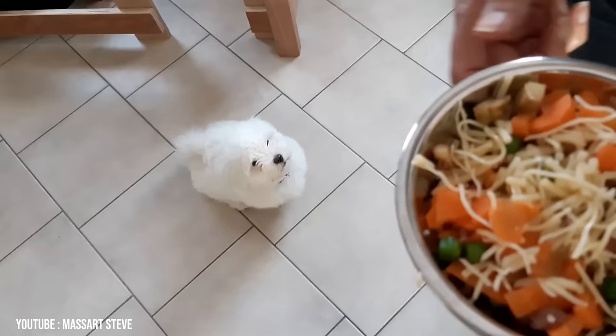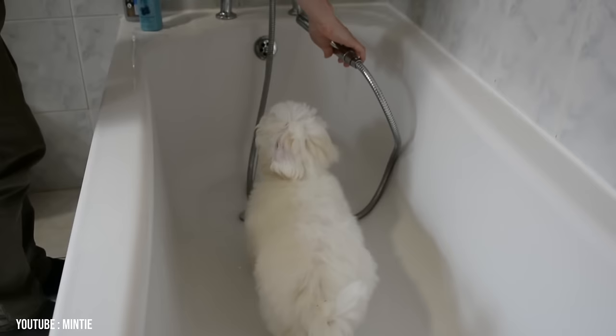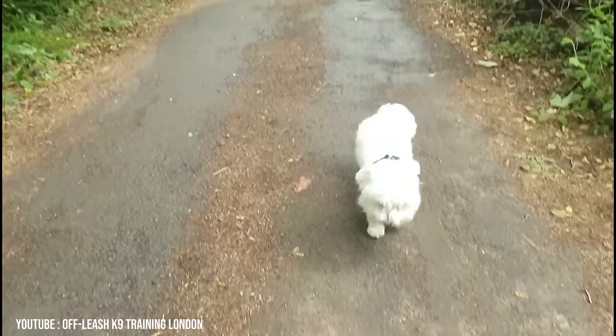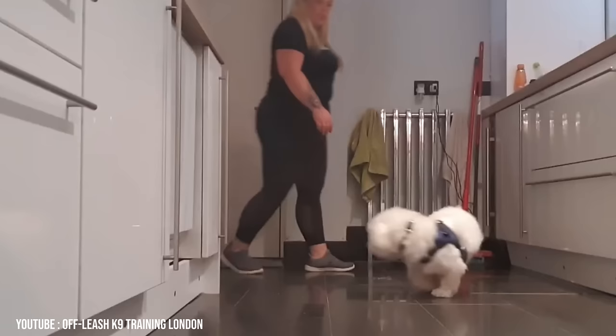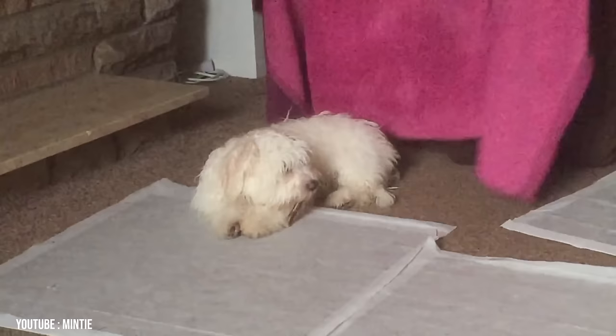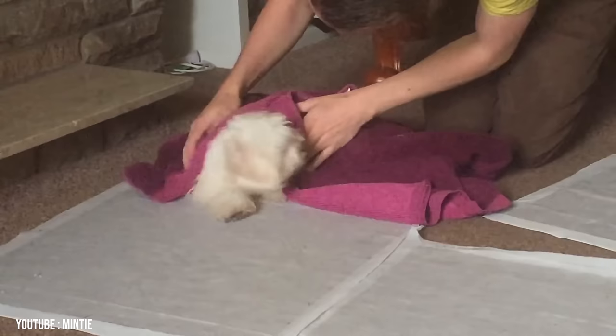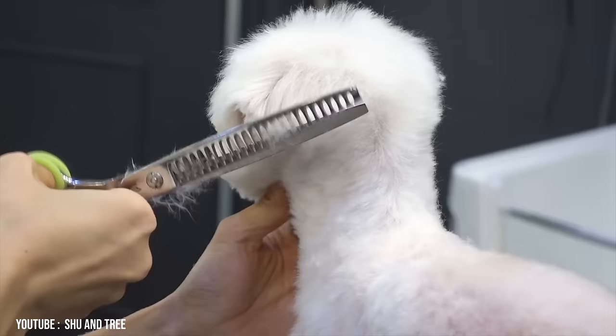The Coton de Tulear has a medium to long, fluffy, cotton-like coat that is considered hair rather than fur. It is a non-shedding breed with low dander and is considered hypoallergenic. When it is a puppy, it may shed its puppy coat. You should groom it regularly and ensure that it learns to see grooming sessions as positive times of bonding. Unless you're going to keep your Coton in a short puppy clip, your dog will require a great deal of brushing. You must be careful to get your comb and brush all the way to the skin gently, or the hair next to the skin will mat, and if this is too extensive, your dog may need to be shaved down.